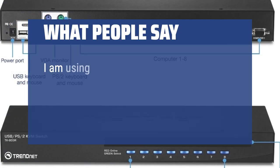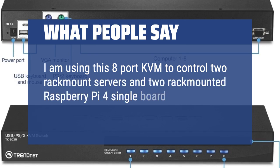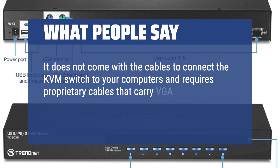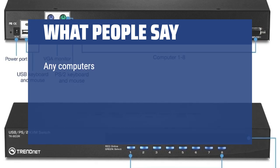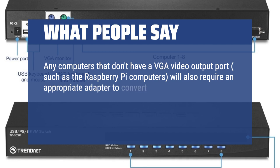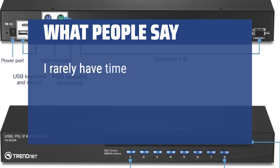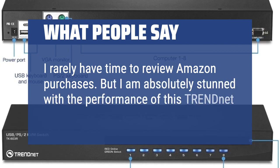What people say: I am using the 8-port KVM to control two rack mount servers and two rack mount Raspberry Pi 4 single board computers, with room to expand. It does not come with the cables to connect the KVM switch to your computers and requires proprietary cables that carry VGA and USB from the TRENDnet KVM switch to your computers. Any computers that don't have a VGA video output port, such as the Raspberry Pi computers, will also require an appropriate adapter. I am absolutely stunned with the performance of this TRENDnet KVM switch.